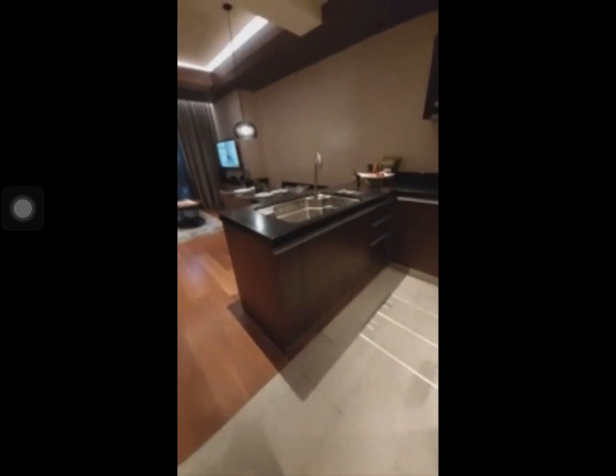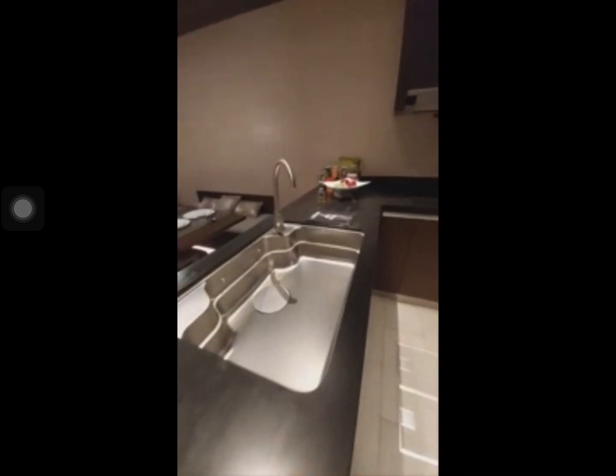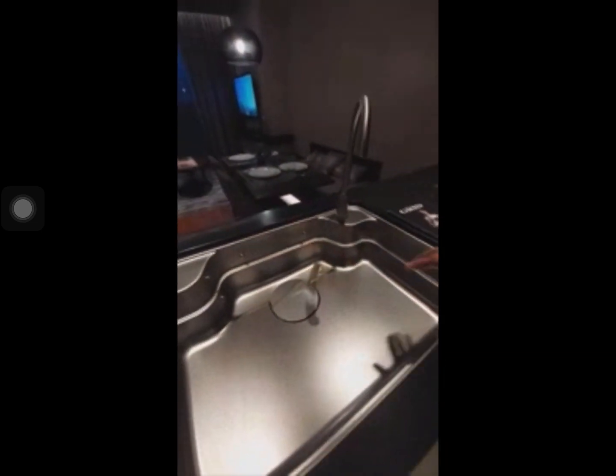Here is the kitchen area. If you'll notice, the countertop is already a granite tile. The kitchen sink is Japanese-inspired — it's very wide and also very deep. We also have kitchen floor storage here where you can put soap, detergents, and cleaning materials, separate from the upper cabinet which should store your food items.